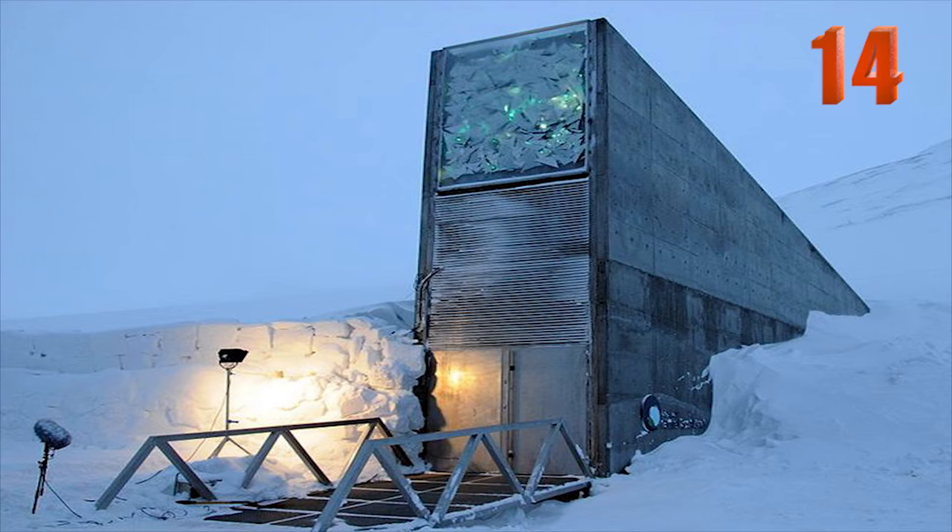Number 14: Storing and preserving approximately 1.5 million plant seeds, this vault exists in Norway in case of a global disaster. The vault has the capacity to hold at least 4.5 million seeds and store them for hundreds of years.